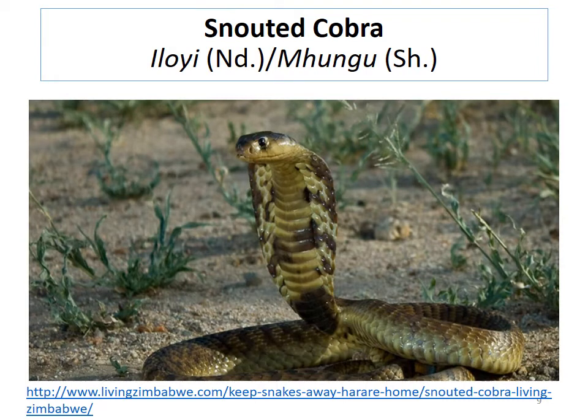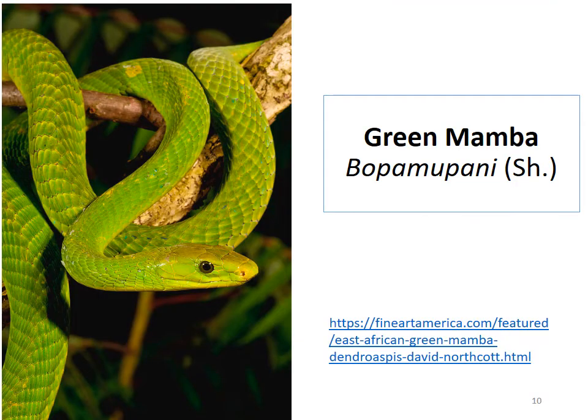For the green mamba, I did not get the name from the museum but did my own research to find it. The common Shona name is 'mopamupani.' You'll notice there's no Ndebele name — if you can figure out what's common among the three snakes we've seen with no Ndebele names, you'll know why.